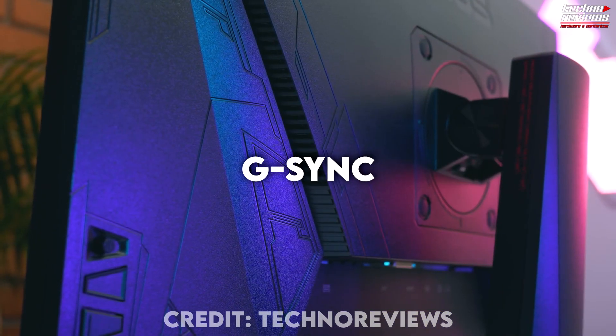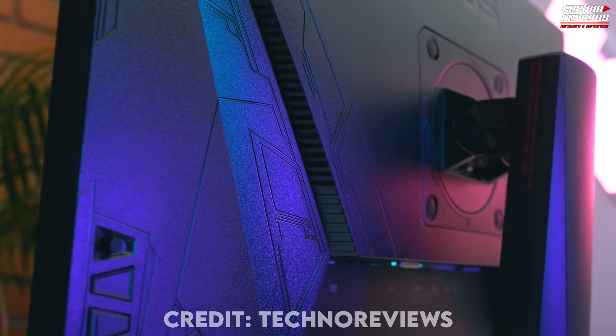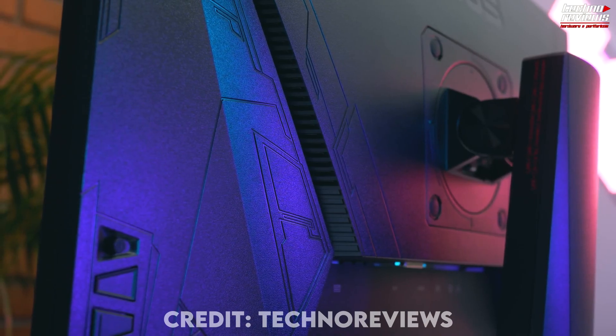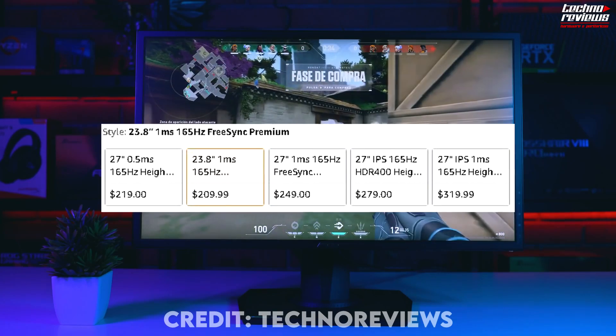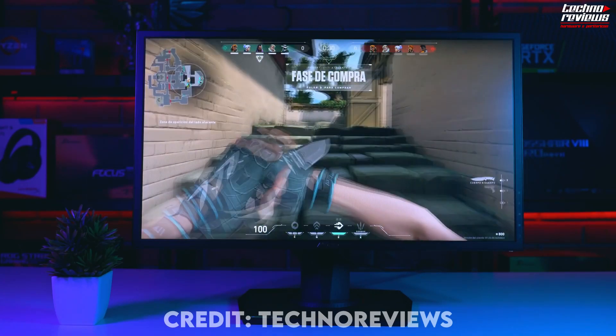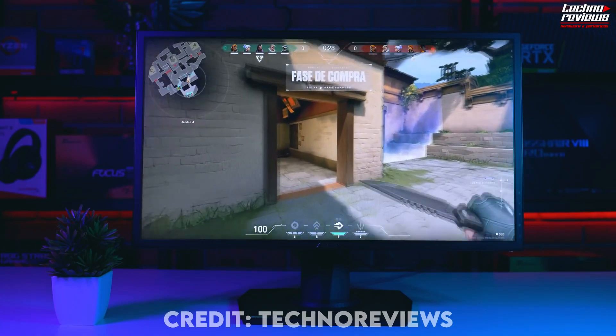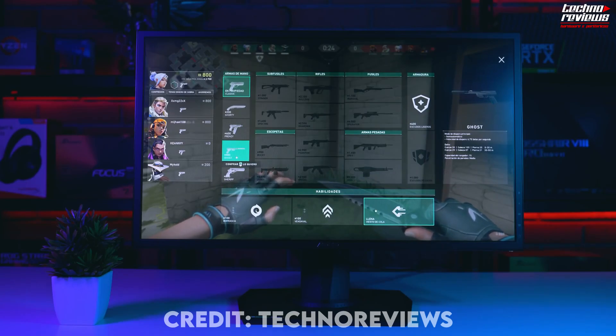This one has G-Sync technology as well, so you can use this Nvidia feature to make screen tearing disappear. You can get a similar monitor for $210 if you select the other option, which is a 23-inch 1-millisecond response time version, but I wouldn't go for that one because for just $10 more you get 3 extra inches and even lower response time, which is key for gaming.